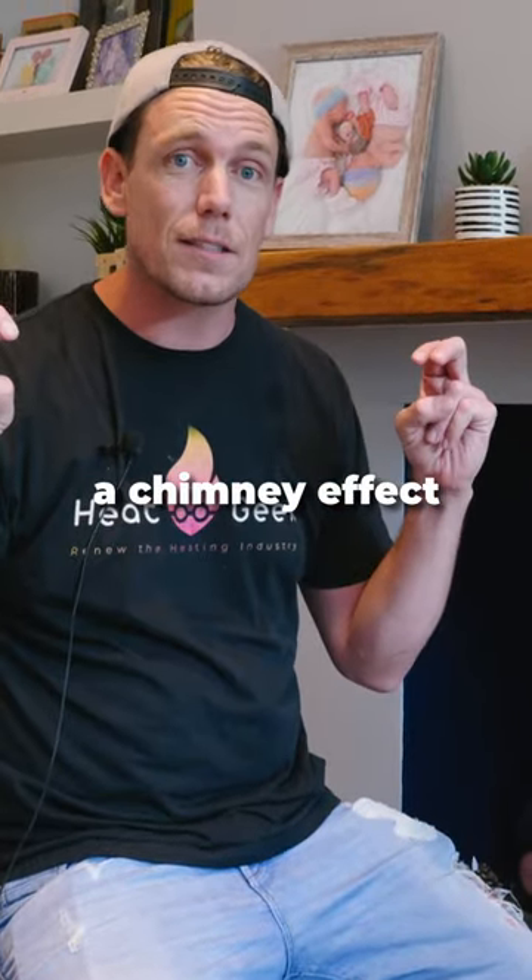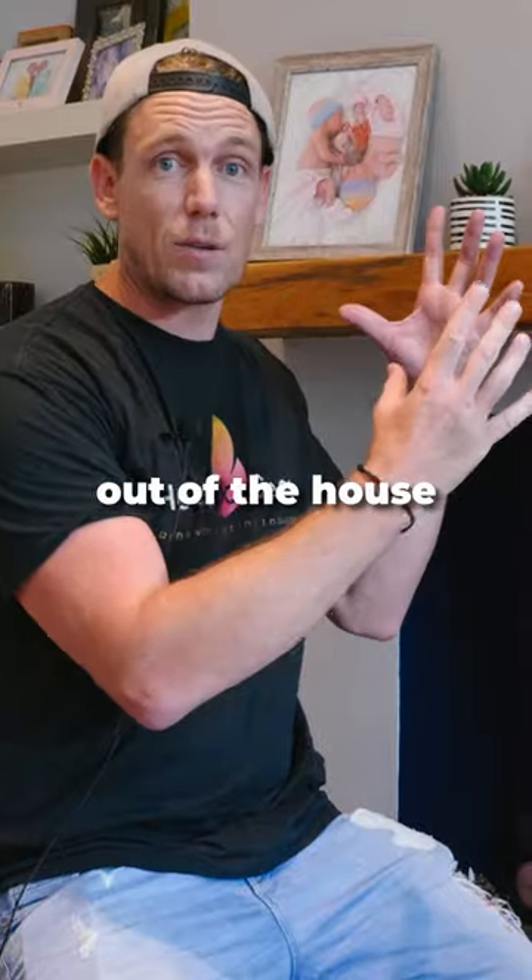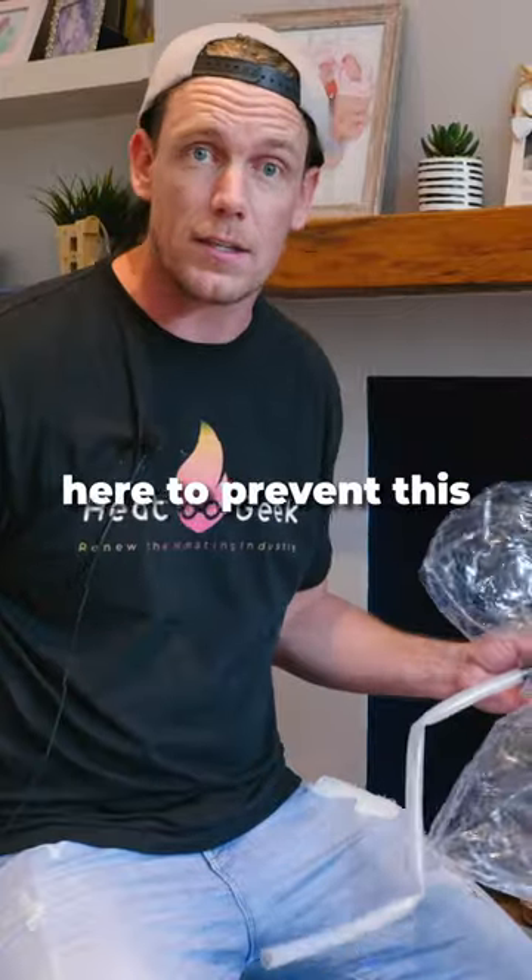If you have an open chimney, this gives you a chimney effect. This sucks warm air out of the house, which draws cold air in. Chimney balloons can be installed here to prevent this.